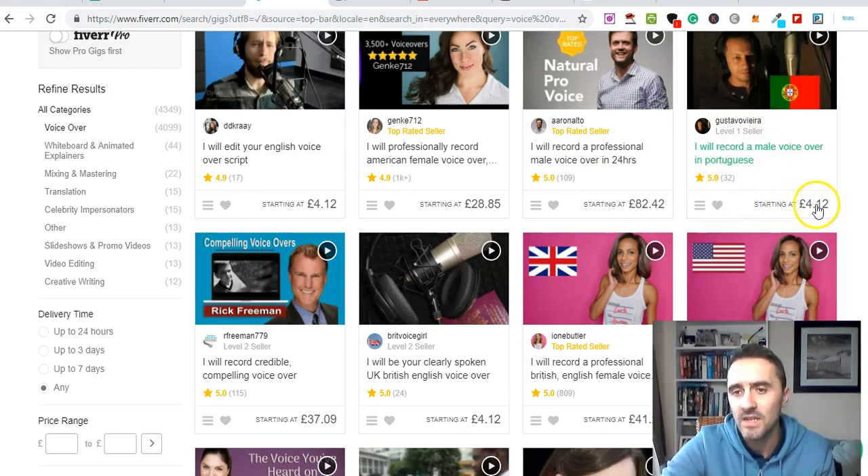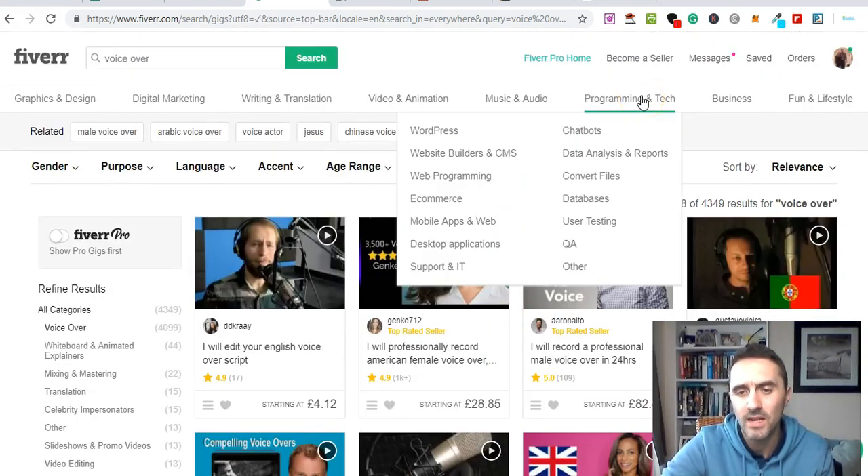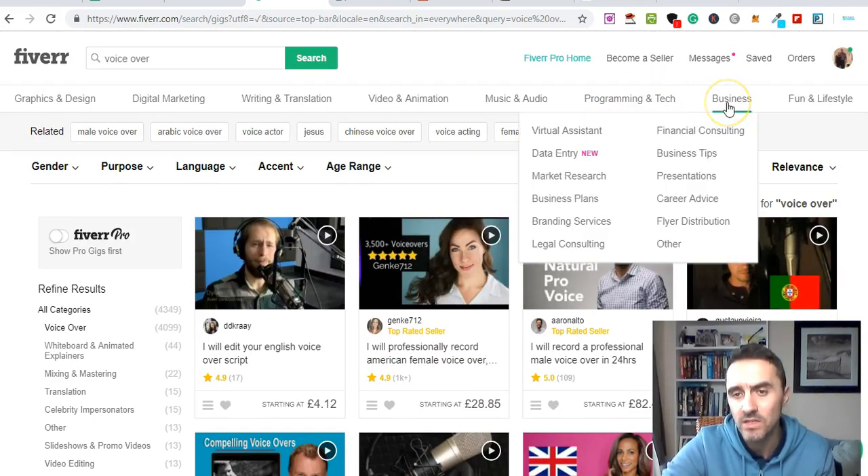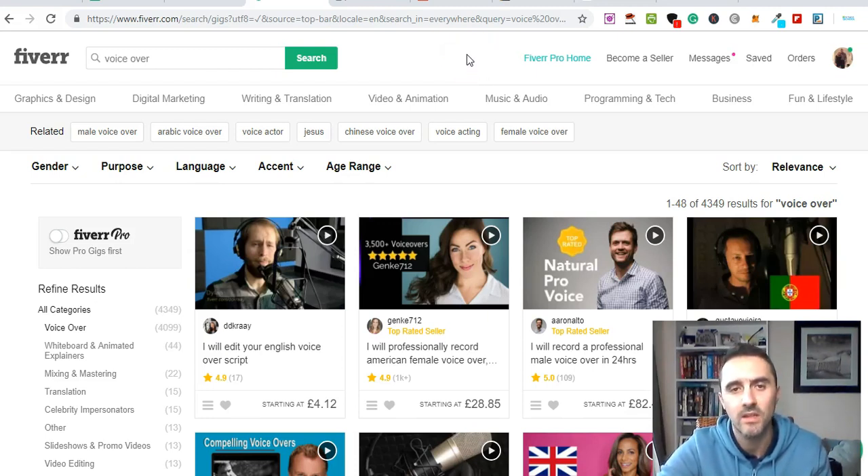On Fiverr, prices range from around four pounds for new sellers up to 28, 37, and even 82 pounds as sellers build their reputation. If you're unsure what to offer, just browse what others are doing — flyer creation using Canva, YouTube banners — there's a video on my channel showing exactly how to do that. Fiverr is a really great, simple website for making extra money.